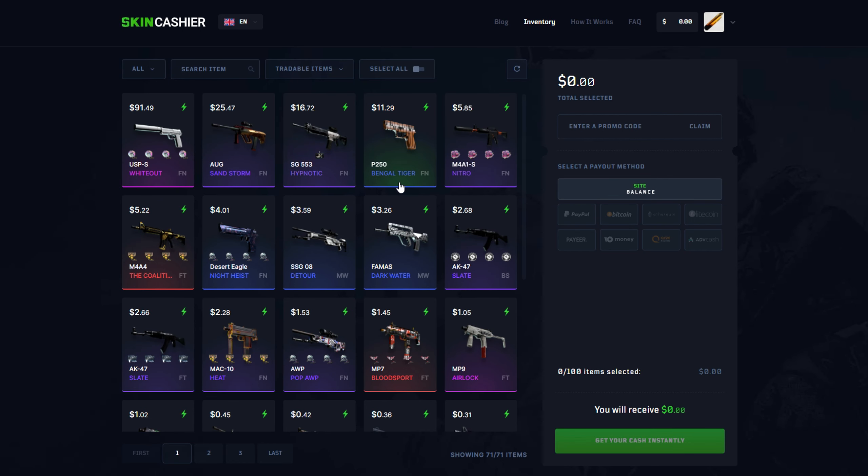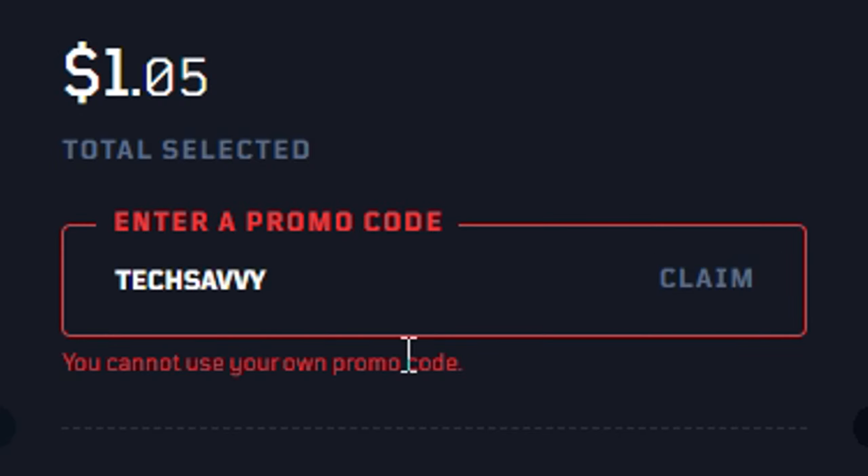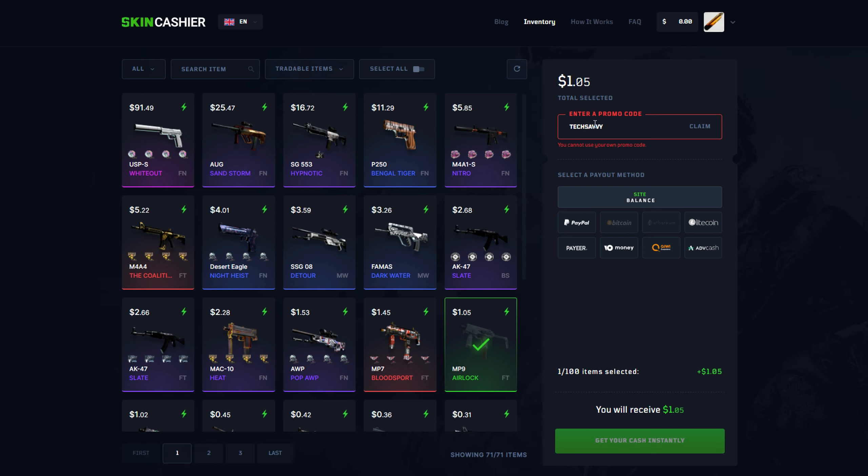Just navigate to the inventory tab and select the skin you want to sell. Next, enter in code techsavvy, and this is going to give you a 3% bonus for the skins you sell — so you're going to get paid 3% extra. Note that I can't use my own code, but you should enter in code techsavvy for that 3% bonus.